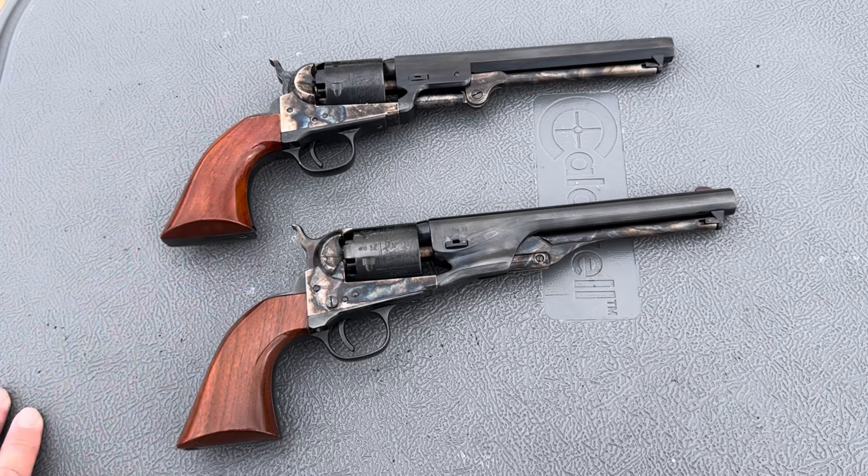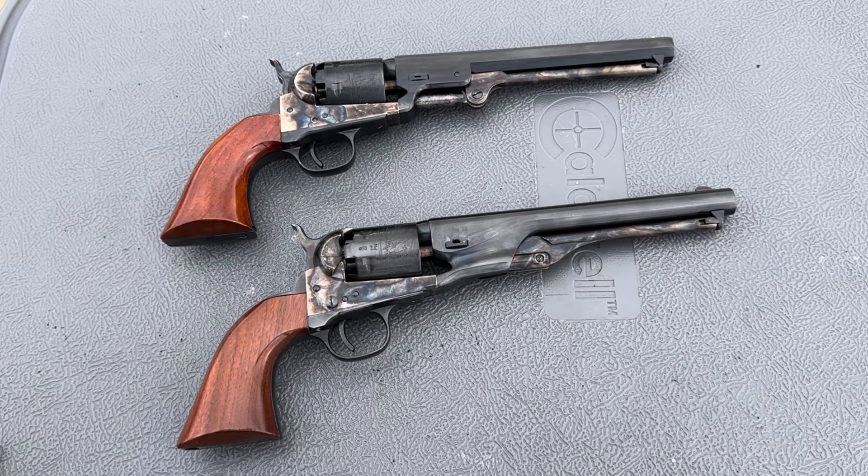Both Navys are .36 caliber, and these are not authentic Colts — these are both reproductions from Uberti. I love Uberti for a number of reasons. Their fit and finish is outstanding. In my experience, typically a little better than Pietta, although Piettas are superb, functional revolvers.